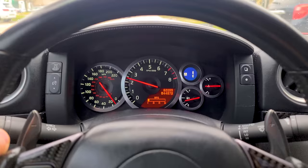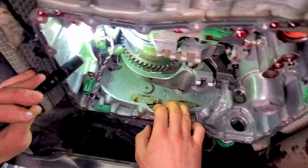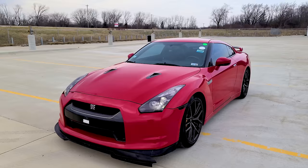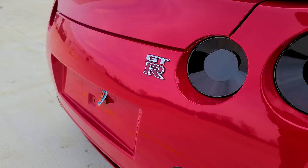I was able to get it to shift just by resetting the transmission control unit adaptations. But because I wanted to be 100% sure I fixed the transmission, I took it apart and discovered some upgraded parts and some issues that need to be sorted. Hopefully the GT-R gods are willing to accept a mostly American and German car guy into the family. Let's get right back to work.